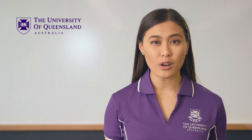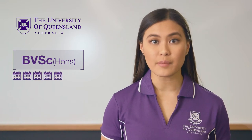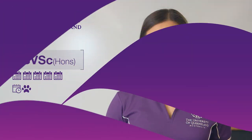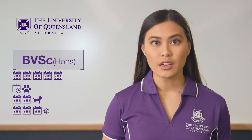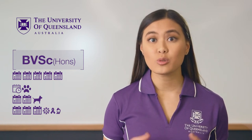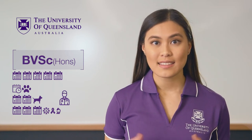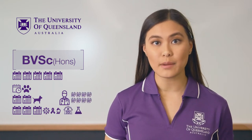How long is the program and what will you study? At UQ, Veterinary Science is a five-year program and you start working with animals from the very first semester of your first year. In your first and second year, you will learn how various animals look and act when they are healthy. In your third year, you explore what happens when things go wrong — you study infectious diseases, cancer and pathology and begin learning about diagnosis and treatment. In the first three years, you will also be required to complete some practical work during your university vacations. This is called preclinical extramural studies, where you spend eight weeks working on farms and completing laboratory work.